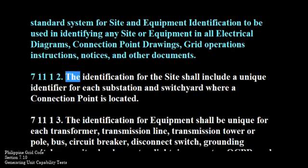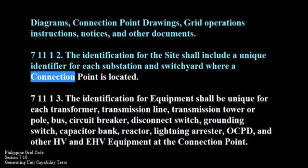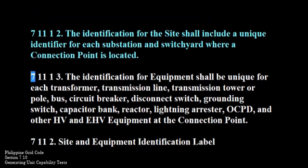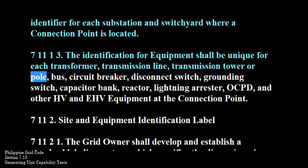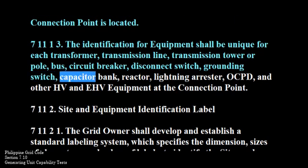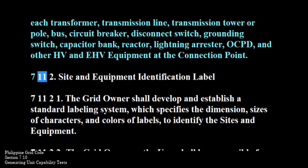711-1-2. The identification for the site shall include a unique identifier for each substation and switch yard where a connection point is located. 711-1-3. The identification for equipment shall be unique for each transformer, transmission line, transmission tower or pole, bus, circuit breaker, disconnect switch, grounding switch, capacitor bank, reactor, lightning arrestor, OCPD, and other HV and EHV equipment at the connection point.